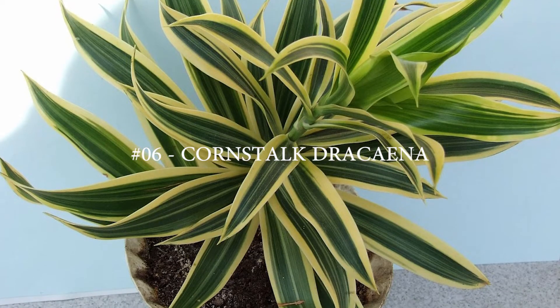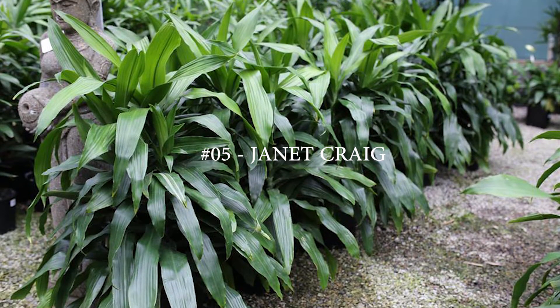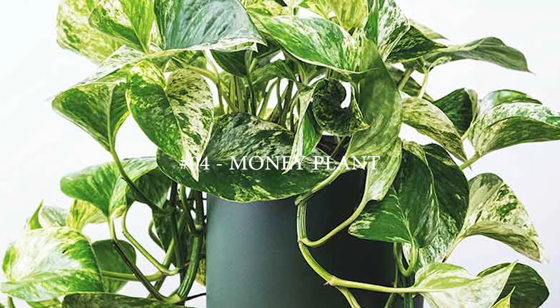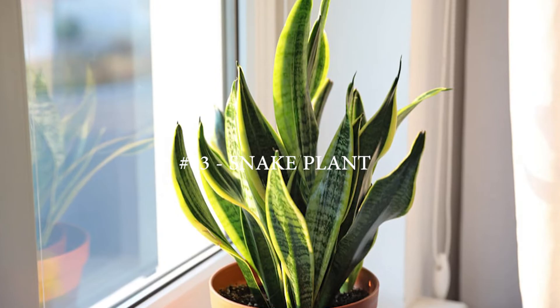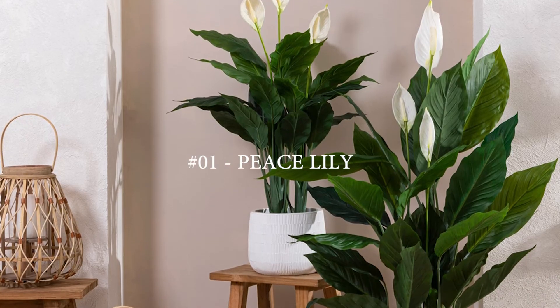Number 6: Cornstalk Dracaena. Number 5: Janet Craig. Number 4: Money Plant. Number 3: Snake Plant. Number 2: English Ivy. Number 1: Peace Lily.